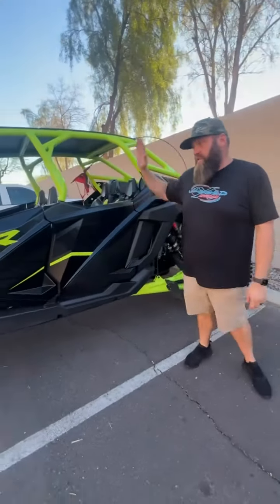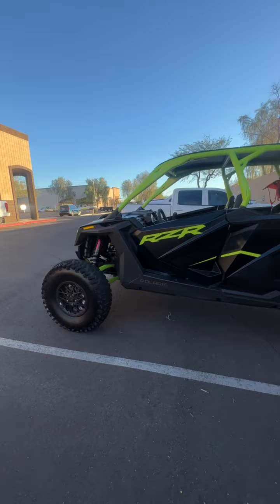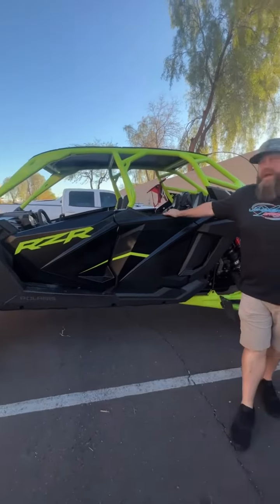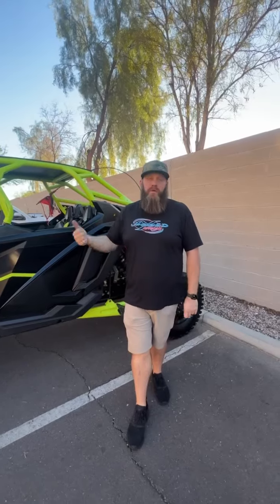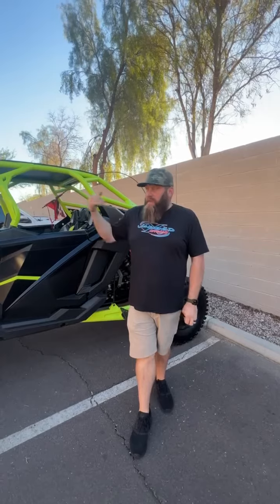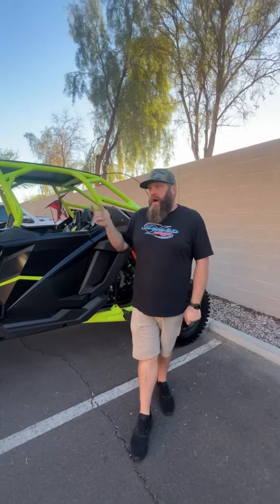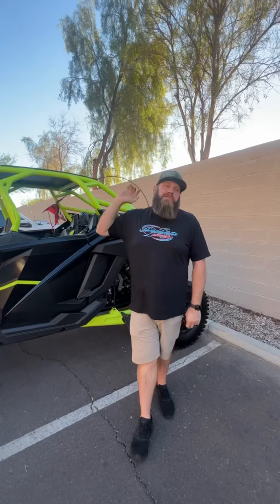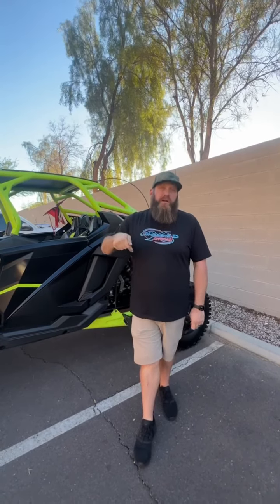This is Jesse's new four-seater. He just picked it up and brought it to us for the full package — it's going to be an exciting build. It's getting everything you can imagine done to it. First thing is we're going to pull it in the shop, tear out all the suspension to powder coat it a custom color. He's also doing a TMW cage, roof, and windshield, all getting custom powder coated. Hopefully later this week we'll get that going and show you guys the process as it goes.